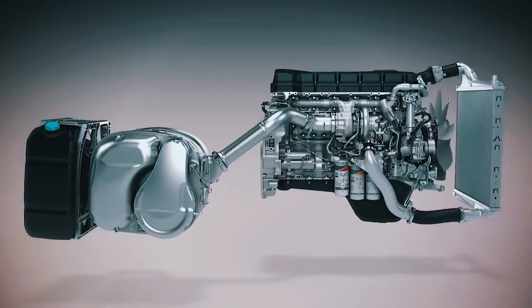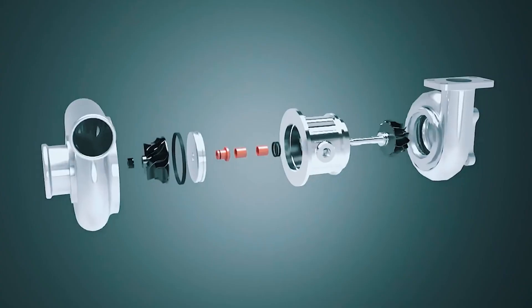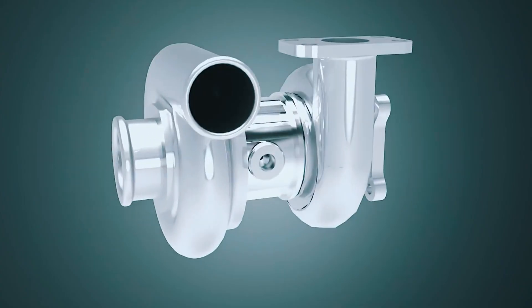Hello everyone! My name is Kirill and you are on the Auto Advisor channel. Today we'll talk about how you could kill a turbo engine. We live in the era of turbocharged engines — almost all new cars are produced with a relatively small displacement, let's say from 1.2 to 2 liters, and all these engines are equipped with a turbo to increase their power. The turbo is a very important part of the engine and we must understand how it works to know how to operate it correctly.